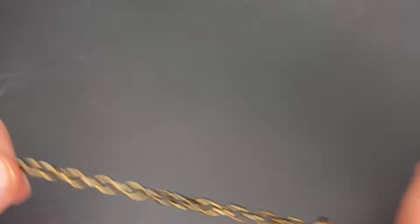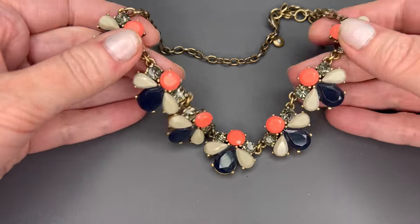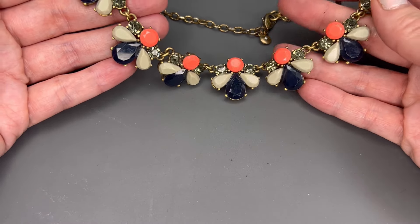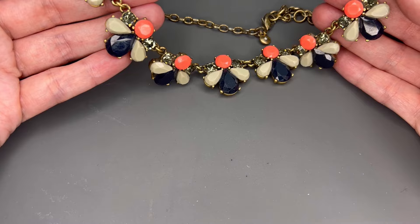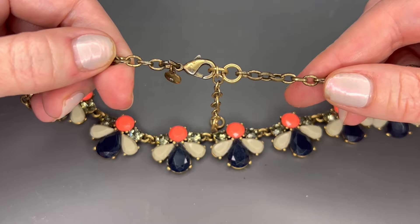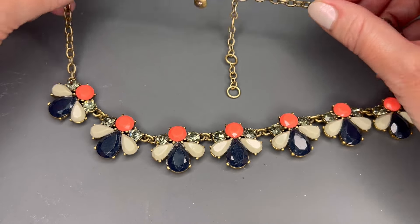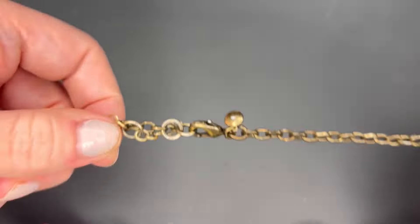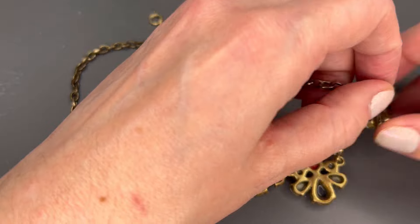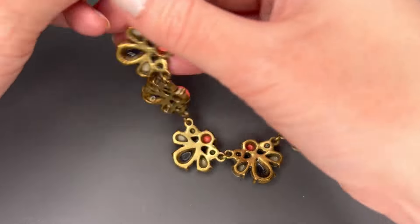Next up we have a J.Crew statement necklace with gray colored stones, blue, and hot pink colors. We do have all of the rhinestones there. This one does show a bit of color loss on the clasp and extender — shows a bit of wear — but overall it is in good condition. We'll do $8 on that piece.